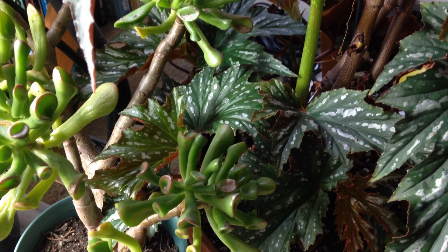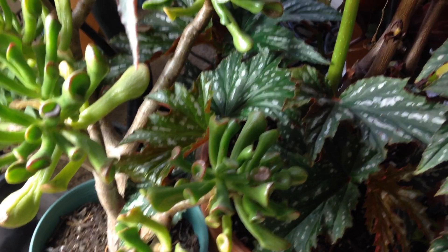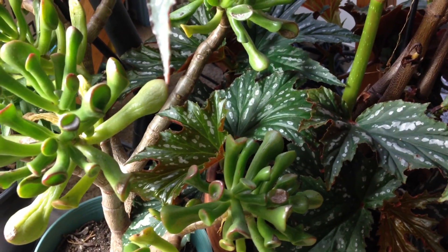Hey everyone, it's Matt, just here for another episode of What's Blooming? Although only one thing will be blooming today, but I do have two exciting things to show you.